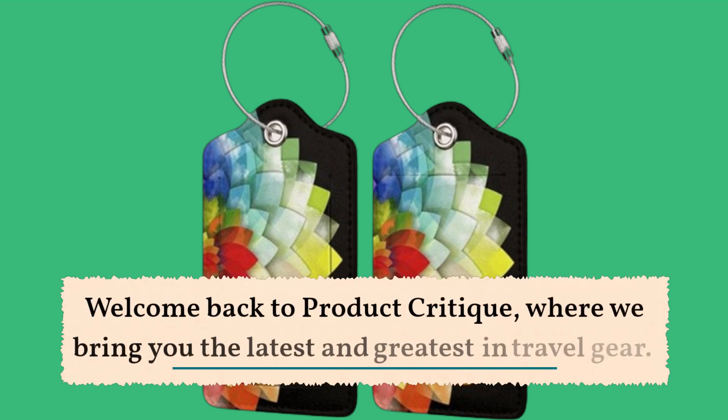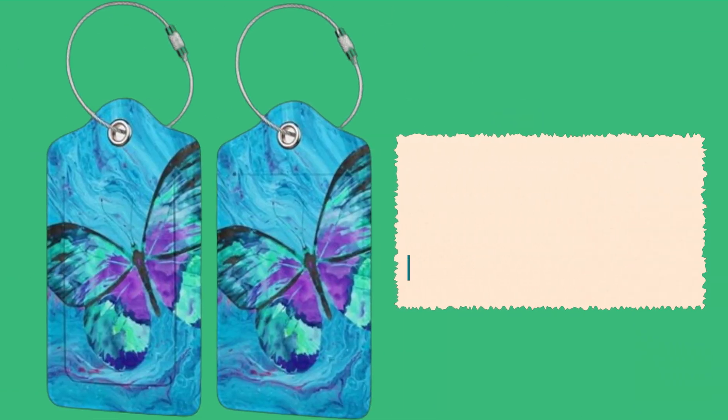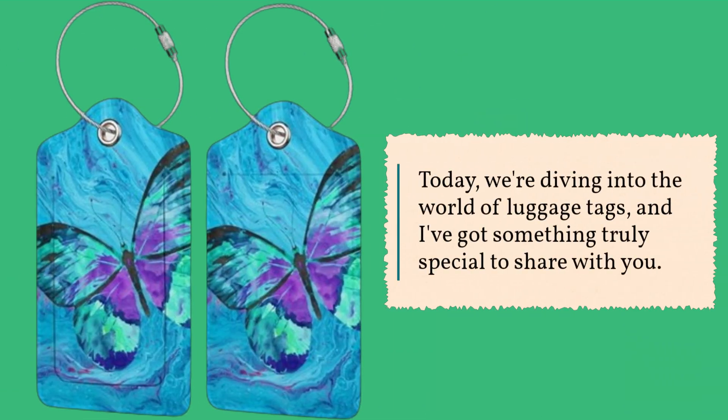Welcome back to Product Critique, where we bring you the latest and greatest in travel gear. Today, we're diving into the world of luggage tags, and I've got something truly special to share with you.